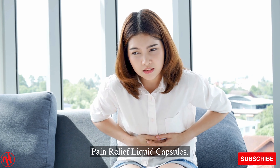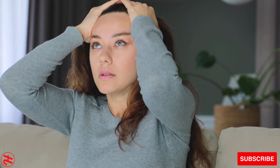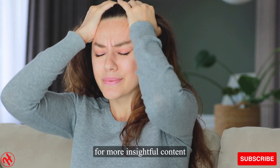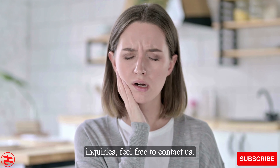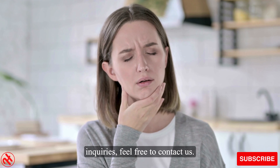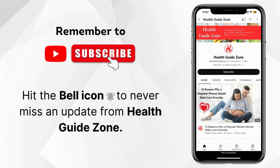Don't let pain hold you back. Thank you for watching our video on Chemist's Own anti-inflammatory pain relief liquid capsules. If you found this helpful, please like and share this video. Subscribe to our channel for more insightful content on health and wellness. For any questions or further inquiries, feel free to contact us. Take care and stay pain-free. Remember to subscribe and don't forget to hit the bell icon to never miss an update from Health Guide Zone.